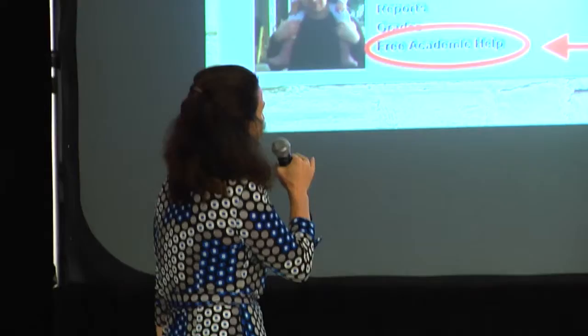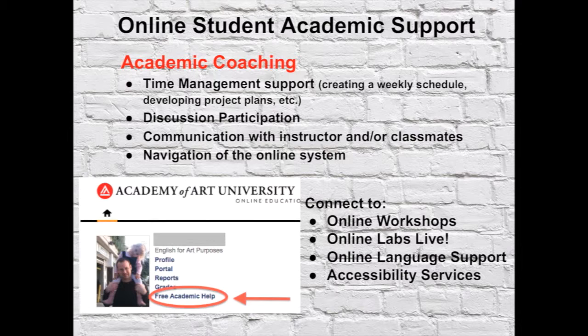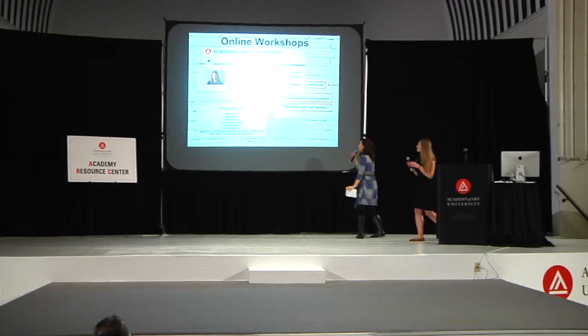We can connect you to online workshops, online labs live — which is content tutoring — online language support, as well as accessibility services. And Tessa is going to talk about the first one.